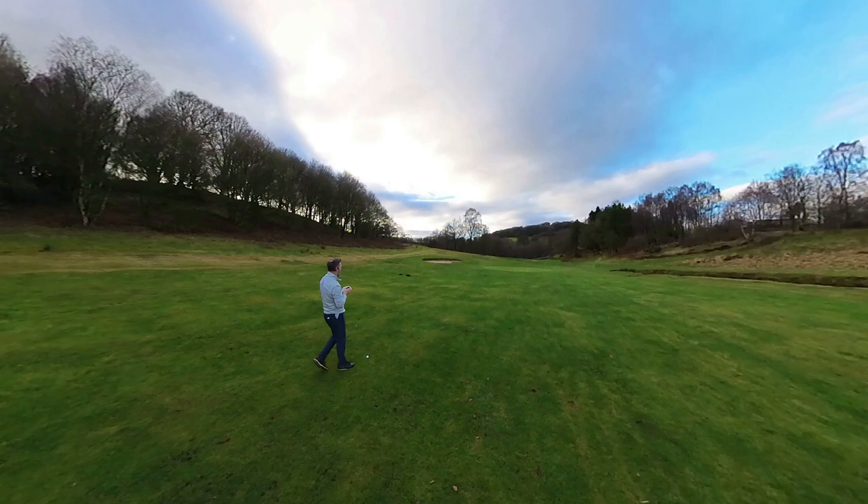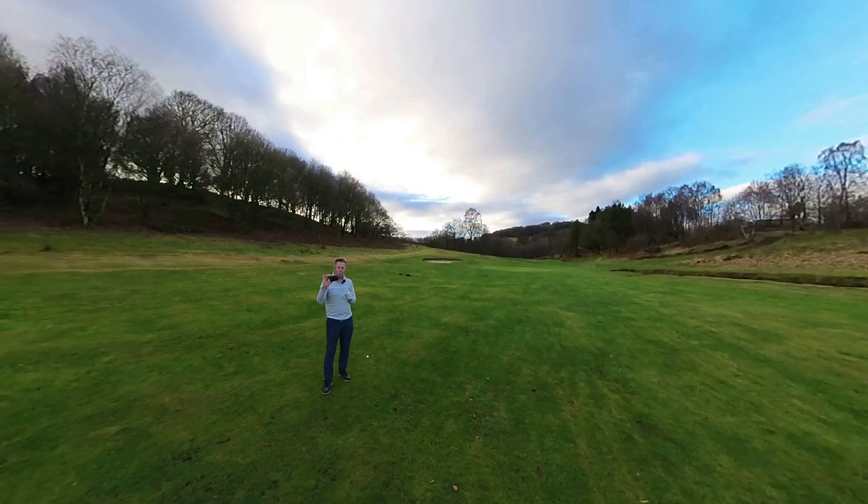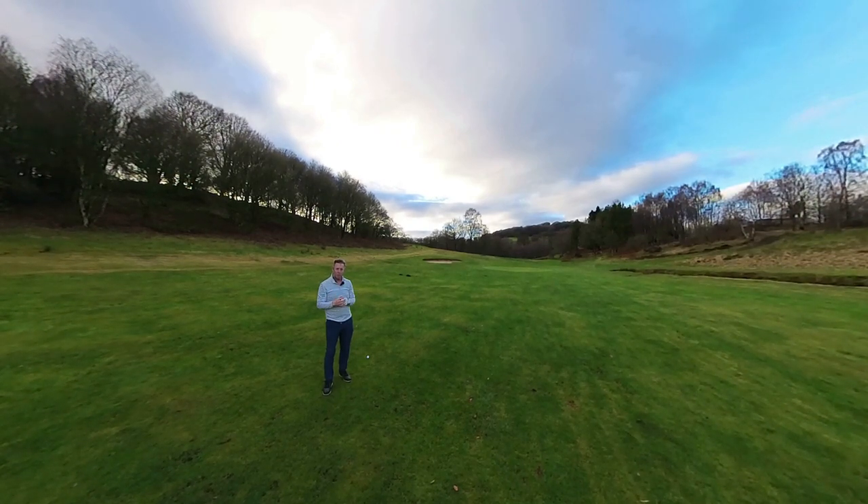127 yards. Always use a rangefinder or a GPS watch. You can't implement any kind of strategy without knowing your yardages to the pin, or yardages to hazards to lay up or try and carry them. It's so important that you use some kind of distance device to make sure that you can effectively execute a course management strategy.